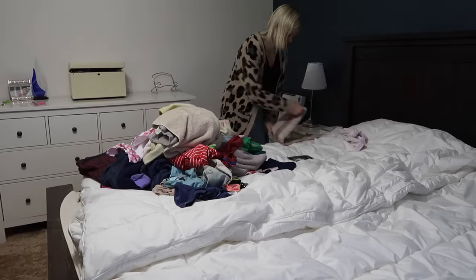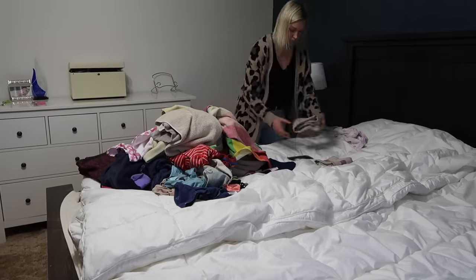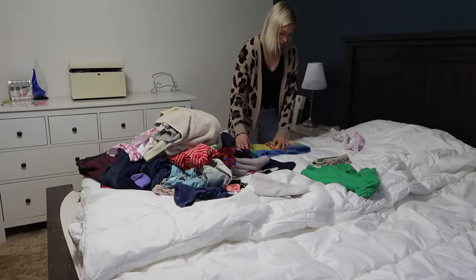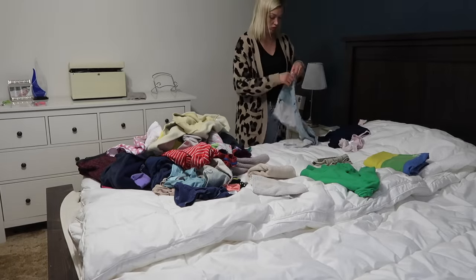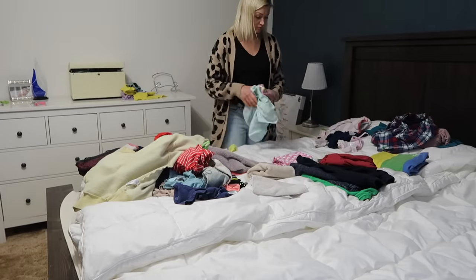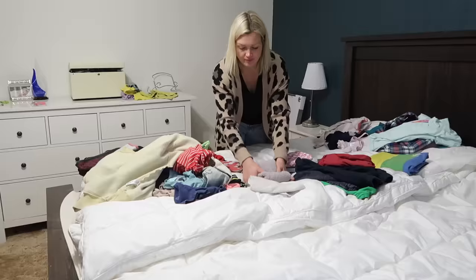The last thing I do at the end of the night is sort and put away laundry. If you've seen my laundry videos, you know I don't fold my laundry — I just sort it out, kind of stretch it all out, and put it in everyone's drawers. My kids are gonna make a mess of it anyway, so might as well keep it simple.